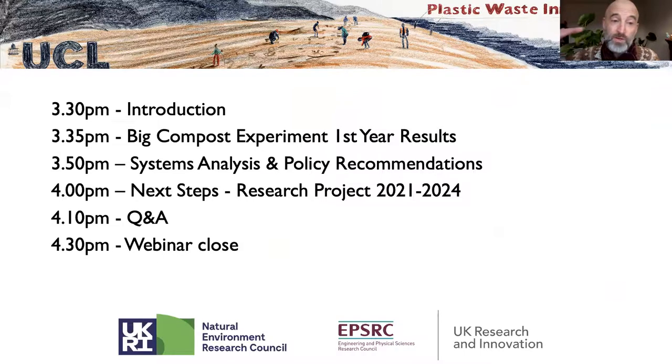Just to show you how the webinar is structured: we just had the introduction. I'm going to hand over in a minute to Danielle, who's going to talk us through the Big Compost Experiment first-year results. Essentially this was a citizen science experiment we started a year ago, encouraging citizens throughout the UK to put home compostable packaging into their compost bins.